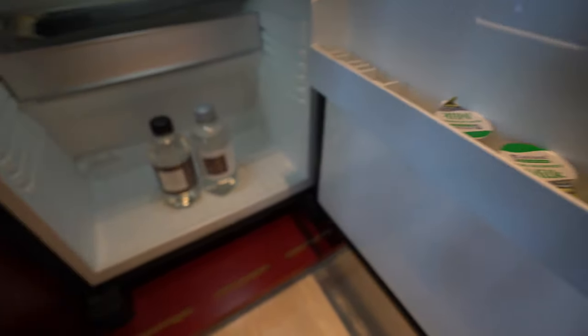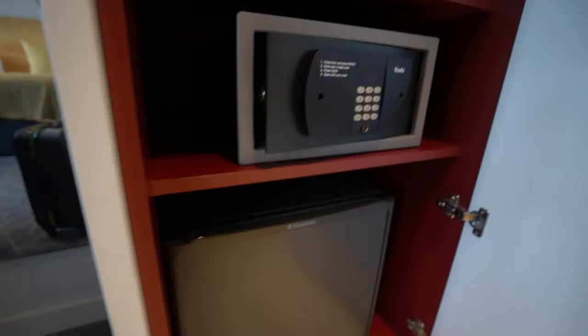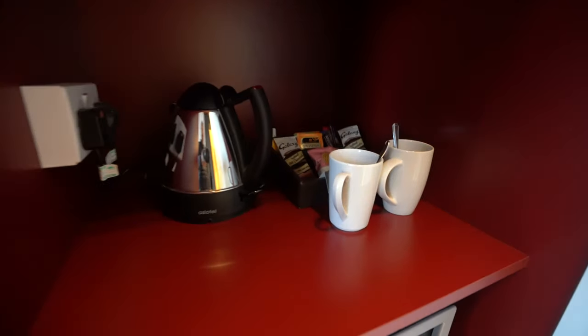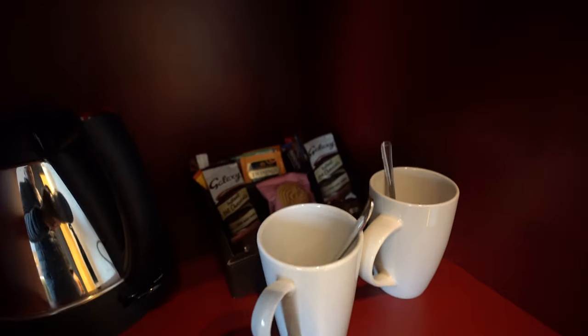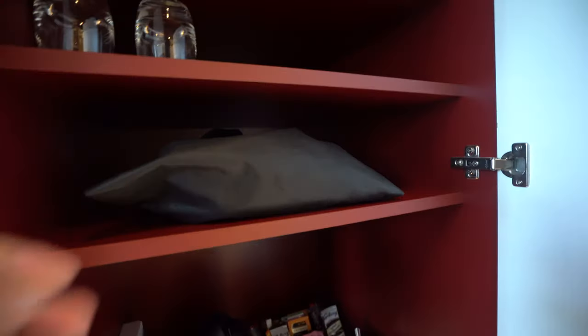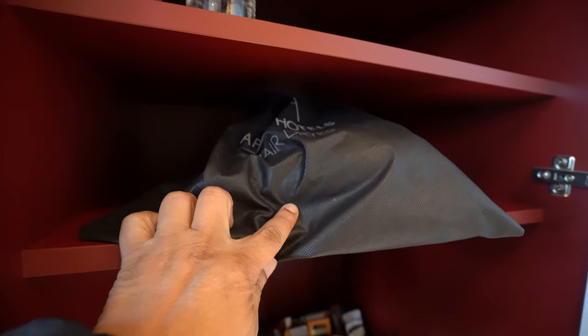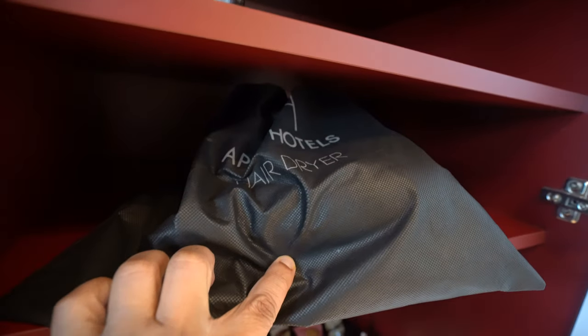We have milk, and there's a kettle up above with tea bags and instant coffee. There's even a cookie in there. There's also a hair dryer, which is great, and a couple of glasses for water.